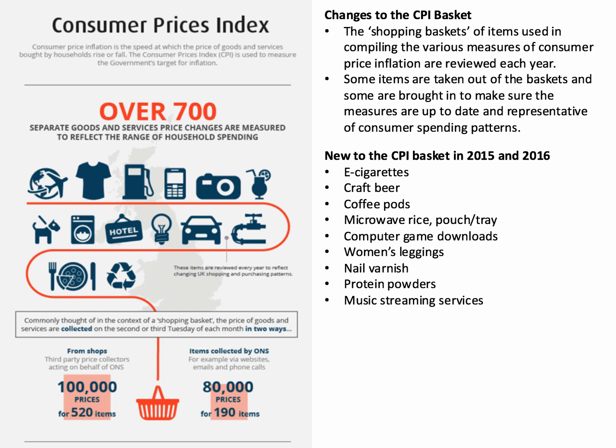Why women's leggings? It might be because the employment ratio amongst females has increased, or because dress standards at work have become more flexible. There are certainly many more women going to gyms and spin classes — they might be wearing leggings there. Fashions change, and the CPI changes with it. Nail varnish and protein powders are also now included. And instead of people buying physical music, music streaming services such as Spotify are now included in the CPI.